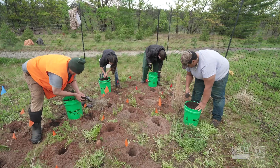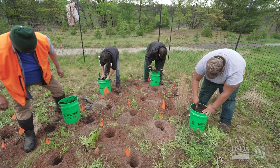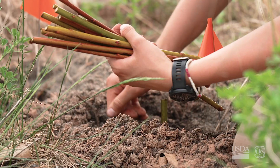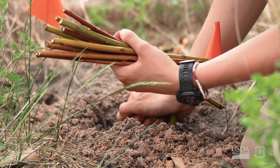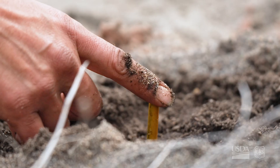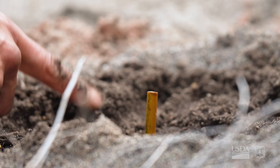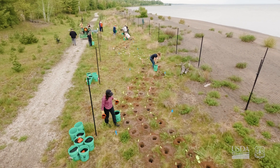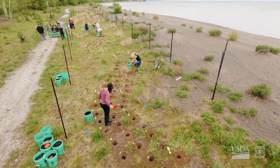The USDA Forest Service Northern Research Station is partnering with the Keweenaw Bay Indian Community, Michigan Technological University, and the University of Missouri to develop these specific nature-based solutions. We have these plants that can take up heavy metals — and that just kind of blew my mind. How cool, what an amazing project. We could just encourage this landscape to heal itself.